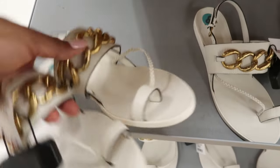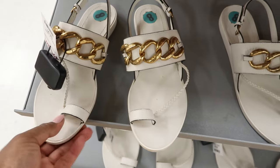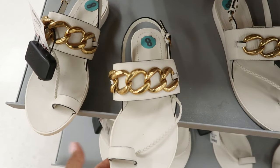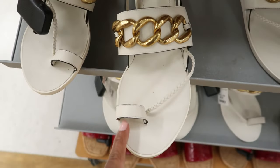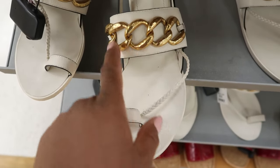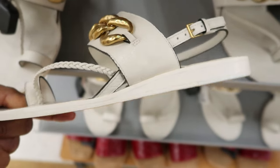They have these right here — these are so cute. These are by Tory Burch and these are $99.99. I'm loving everything about this shoe, from the braided detailing to how your toe goes in there, to the chain. It has a buckle detailing on the side, and they are flats.